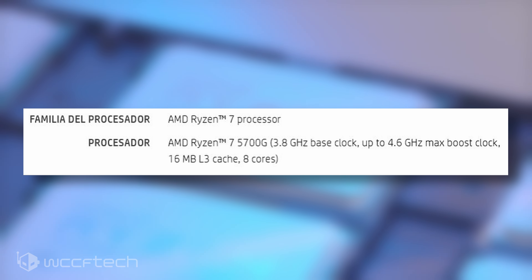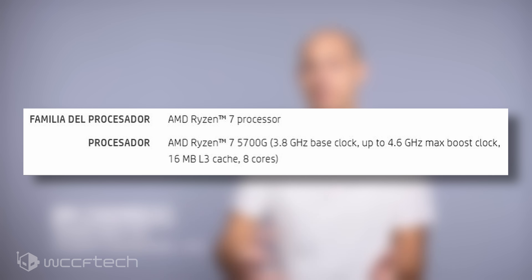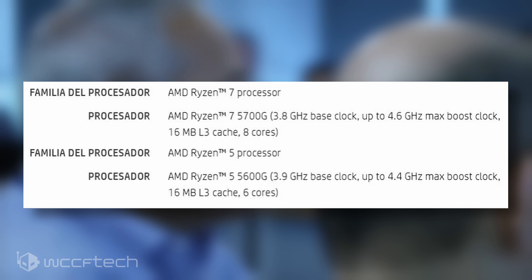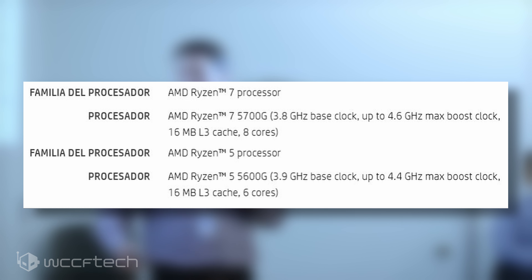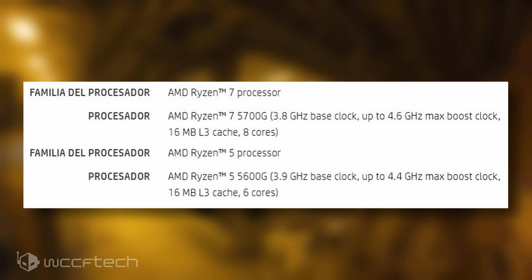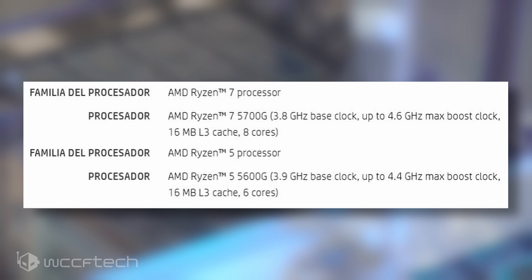The CPU should retail around the $350 to $400 US mark. The AMD Ryzen 5 5600G will be the 6-core and 12-thread offering within the lineup, and the APU will come with a base clock of 3.9GHz and a boost clock of 4.4GHz.